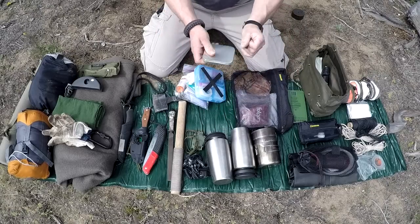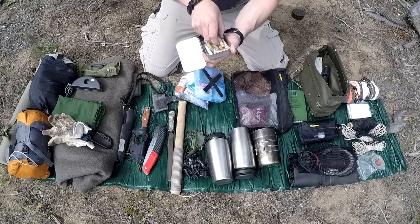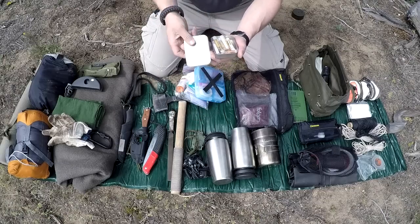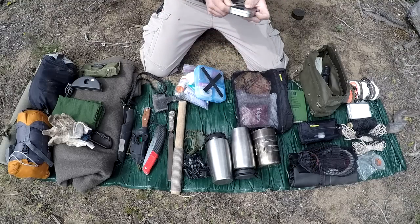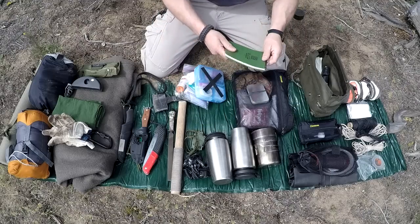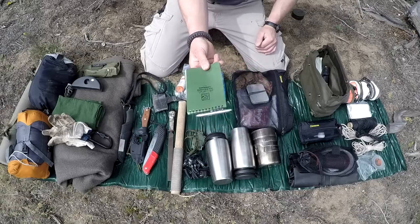My first aid kit is a bit bigger than most but I've added a lot of good stuff to it over the years. I have a food bag to keep everything together, and something you might find interesting: I took a bunch of test tubes and put spices in them for cooking — fish, whatever you've got. That goes into my cooking bag. I also carry something to write with, usually a write-in-the-rain notebook.